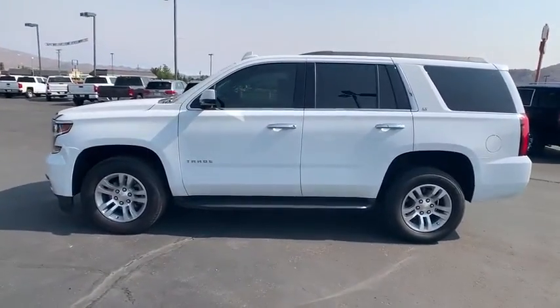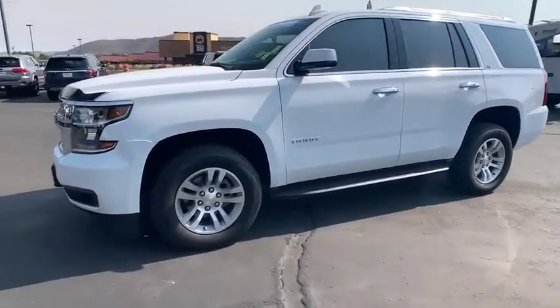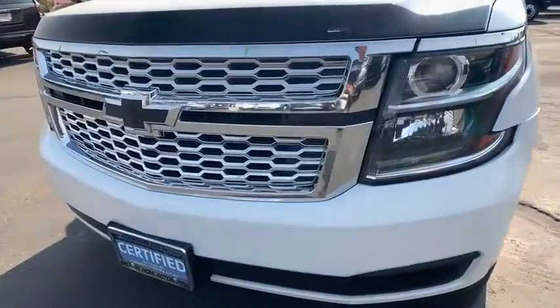Aluminum wheels, universal garage door opener, CD player, electronic stability control, security system, heated front seat, rear window defroster.